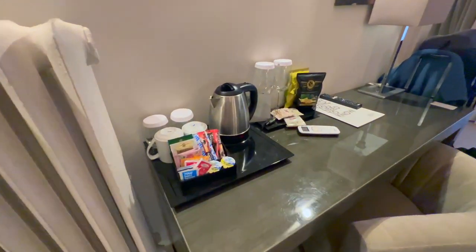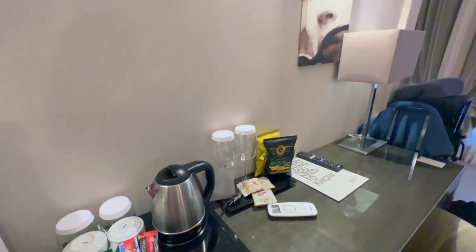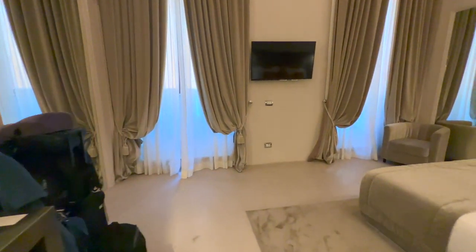It had a workstation with a coffee maker and some snacks. The coffee and tea was free; the snacks were not. There was also a lot of extra space.